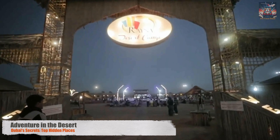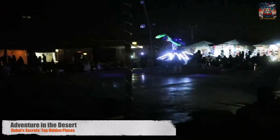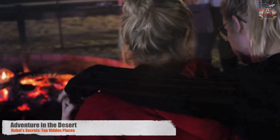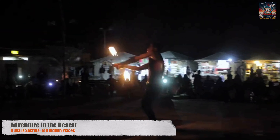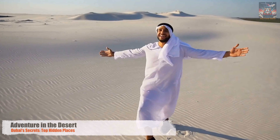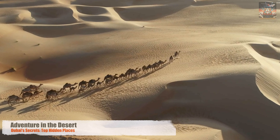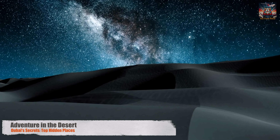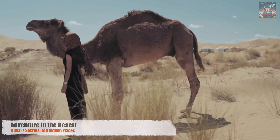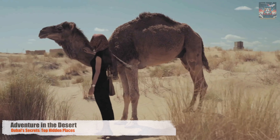As the sun sets, casting a golden glow over the dunes, the desert camp comes alive. It's an experience that transcends mere adventure — a moment of connection not just with nature, but with the soul of Dubai. The Dubai desert is a land of adventure, culture, and conservation. Here, amidst the vastness and the silence, one finds a profound sense of peace and wonder. It's an essential chapter in the story of Dubai, a reminder of the beauty that lies in the embrace of the natural world.